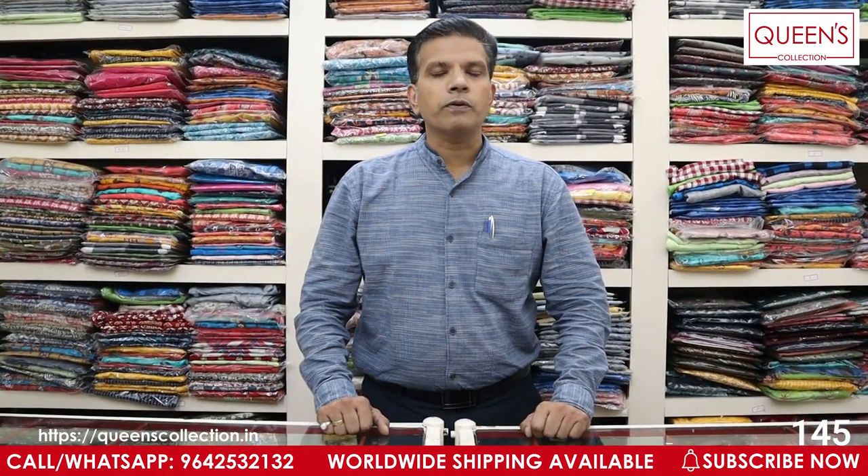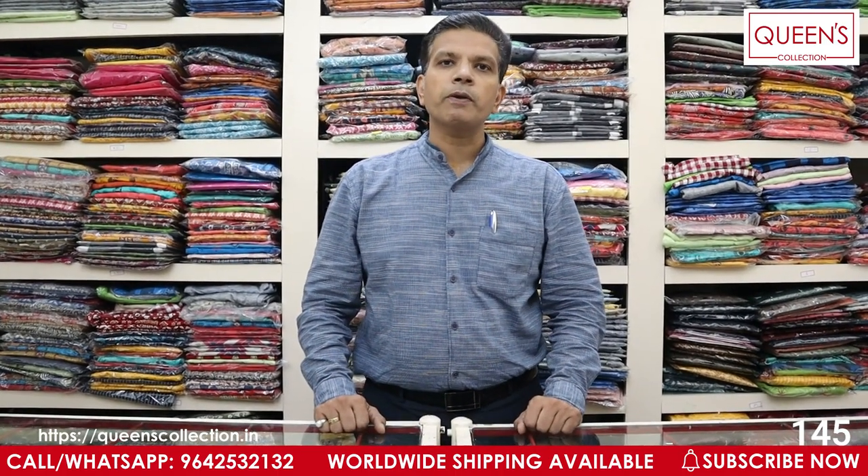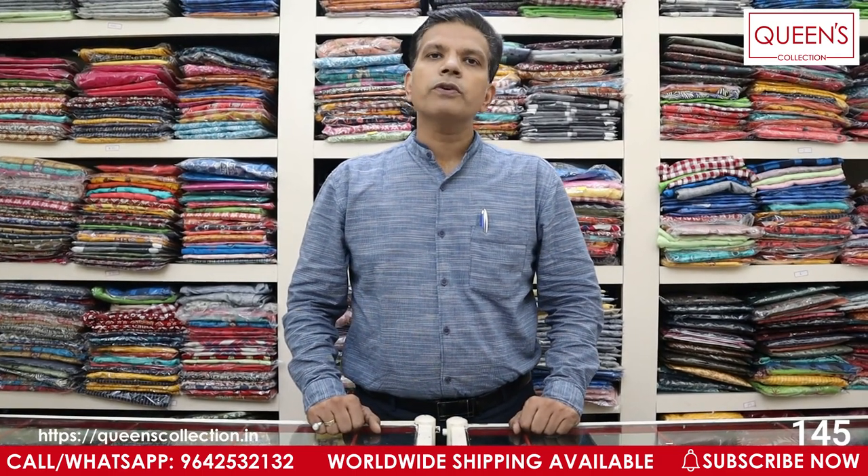Today I have brought a nighties collection. A lot of customers have requested a video for nighties. In the store, there are ready-mades, kurtis, dress materials, and mix and match. If you want to order this product, you can contact us through the video call details in the description.